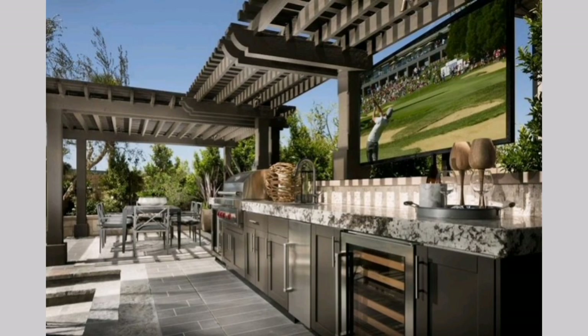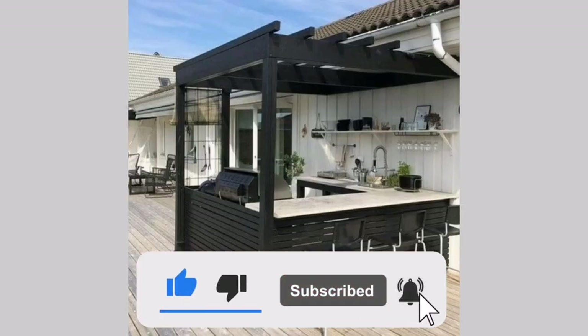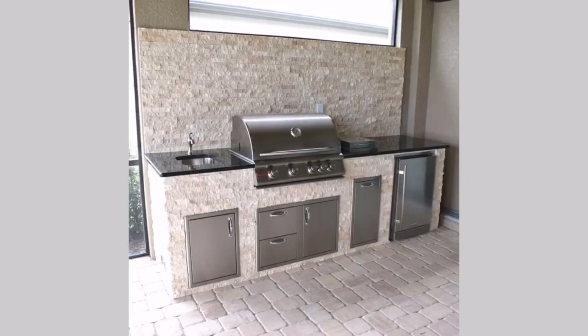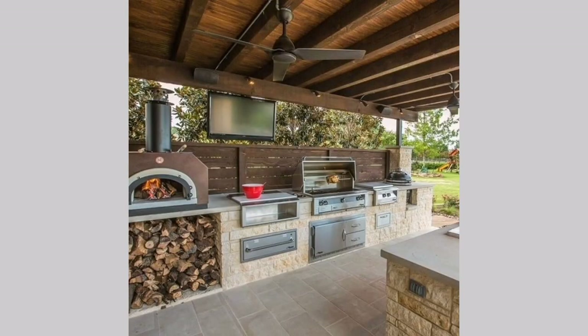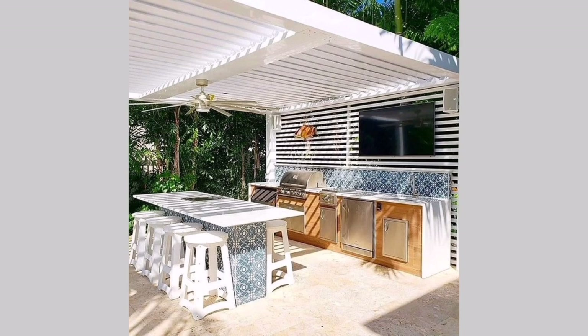If you are ready to take your home decor with trendy and luxury styles, be sure to like, subscribe, and hit the notification bell to be notified of new videos. Designing an outdoor kitchen can enhance your outdoor living space and provide a functional and beautiful area for cooking and entertaining. Here are some of the best outdoor kitchen design ideas to inspire you.